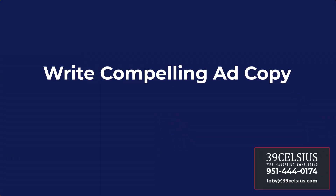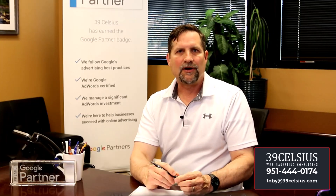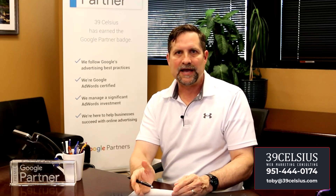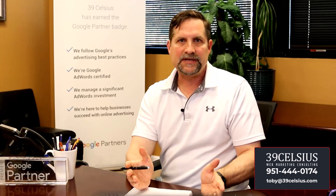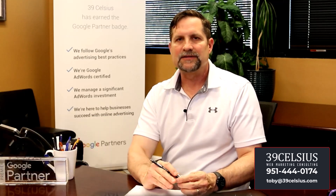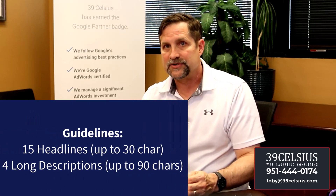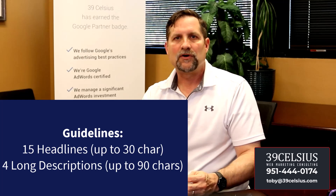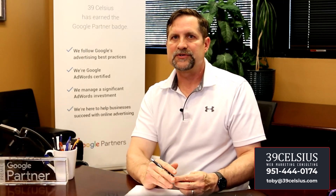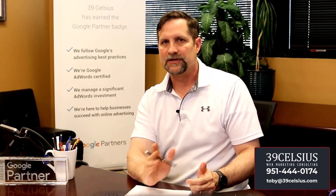Next, let's talk about compelling ad copy that converts. Your ad copy is your chance to make a first impression — speak directly to your audience's needs and highlight the unique benefits and features of your product or service. Use strong calls to action like 'get your free quote today' or 'discover the difference.' Use ChatGPT or your favorite AI program to help brainstorm ad copy. Search campaigns allow 15 headlines with 30 characters each and four descriptions with 90 characters each — use all of them.